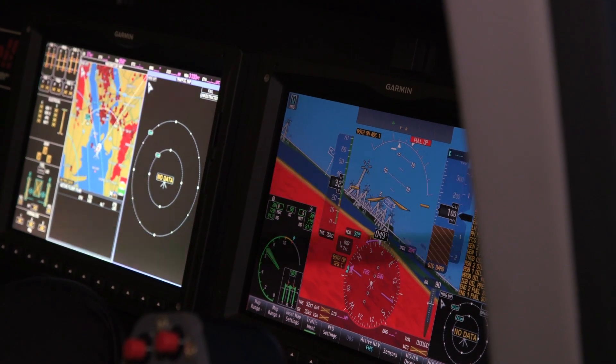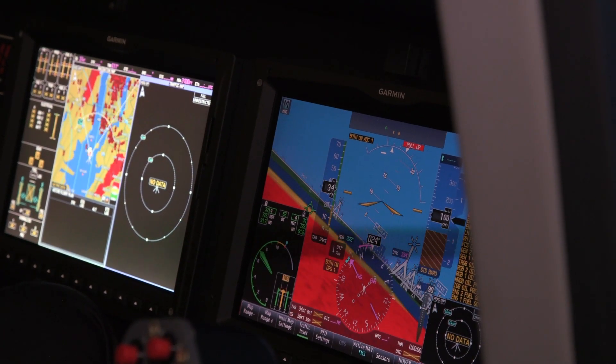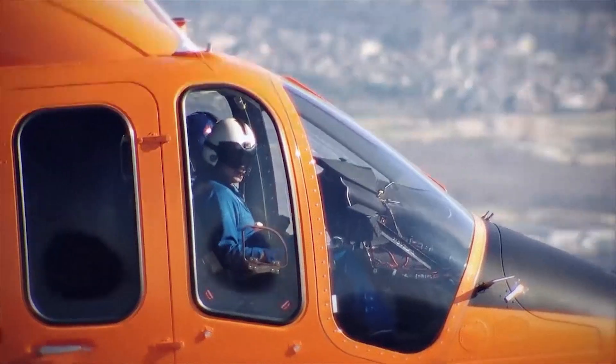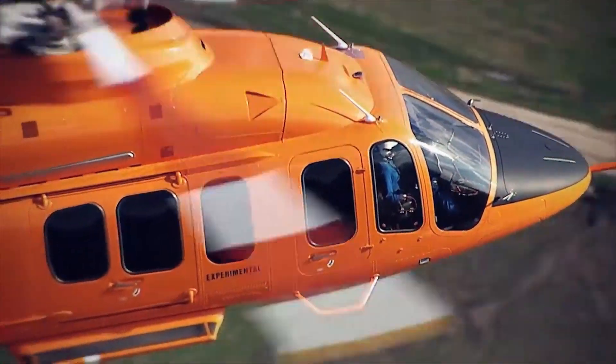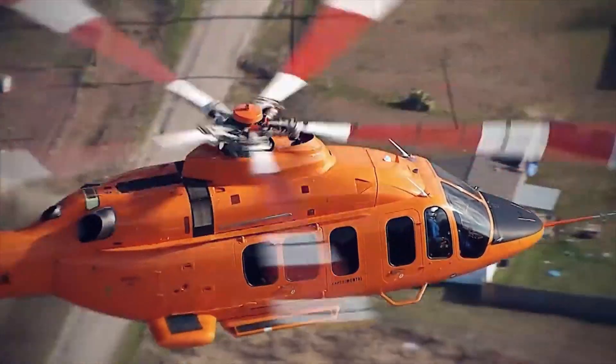Helicopter pilots generally have a high workload in the cockpit, and this is never more the case than when they are operating in stressful environments, such as the North Sea. Reducing this workload through the use of technologies such as fly-by-wire allows pilots to concentrate on truly safety-critical tasks.